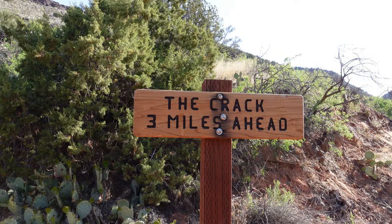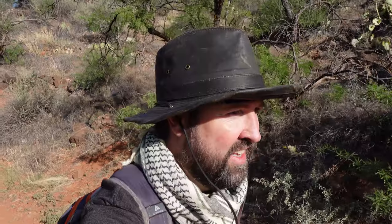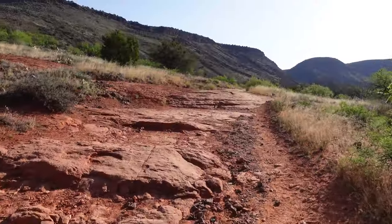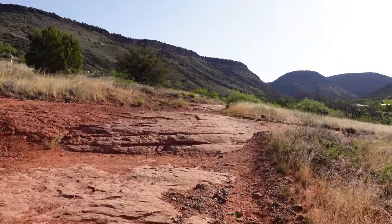I think this sign is affirmation that I'm going the correct way — the crack. I know some of you are giggling out there. The crack at Wet Beaver Creek — I get it. Amy told me to be factual and to the point today, so no jokes coming from me. But I recognize what some of you are thinking out there.